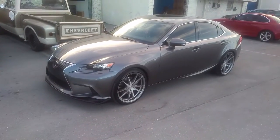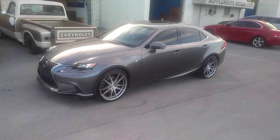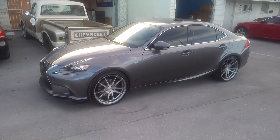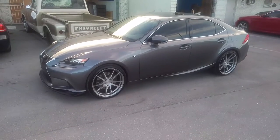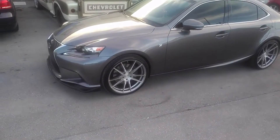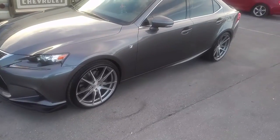This is your boy KB from Doves and Tires TV at DovesandTires.com — tires, wheels and more shipped to your door. Right now we are looking at a 2016 Lexus IS, got the Rohana RF2s in titanium, 20x9 in the front, 20x10 on the rear.